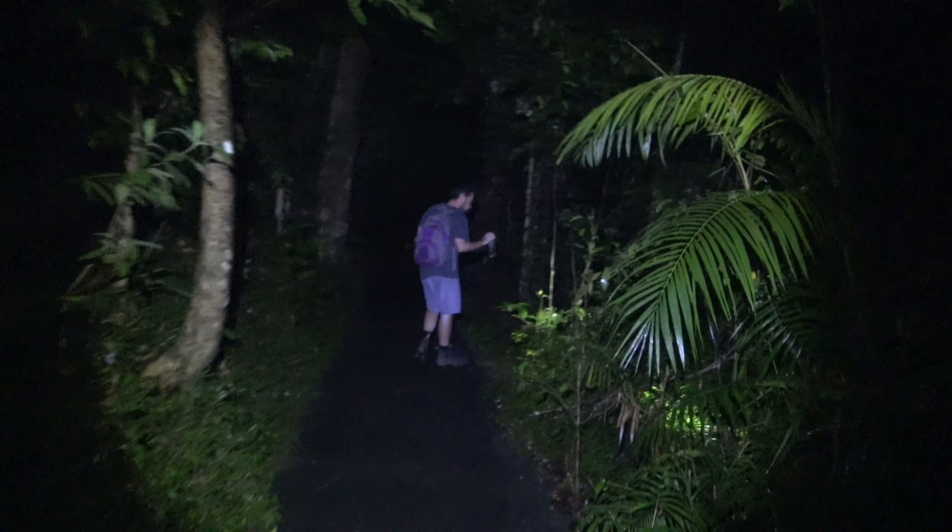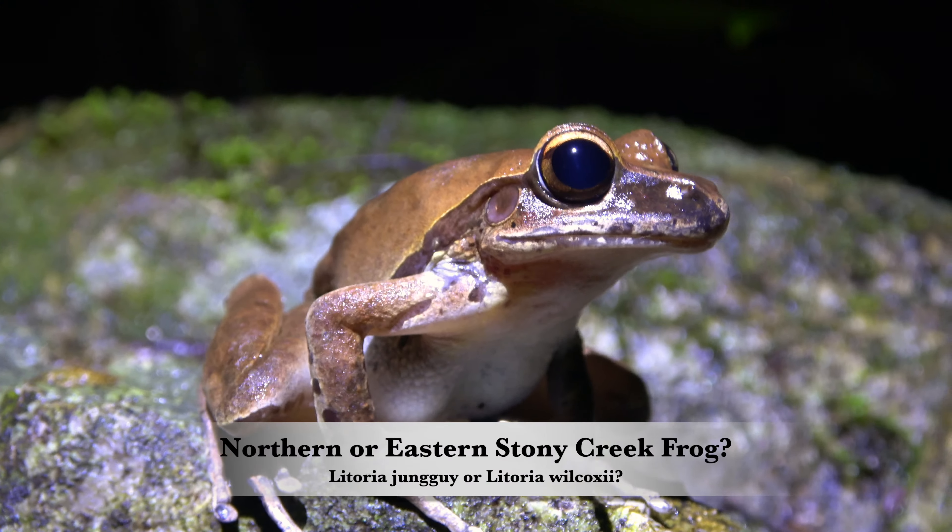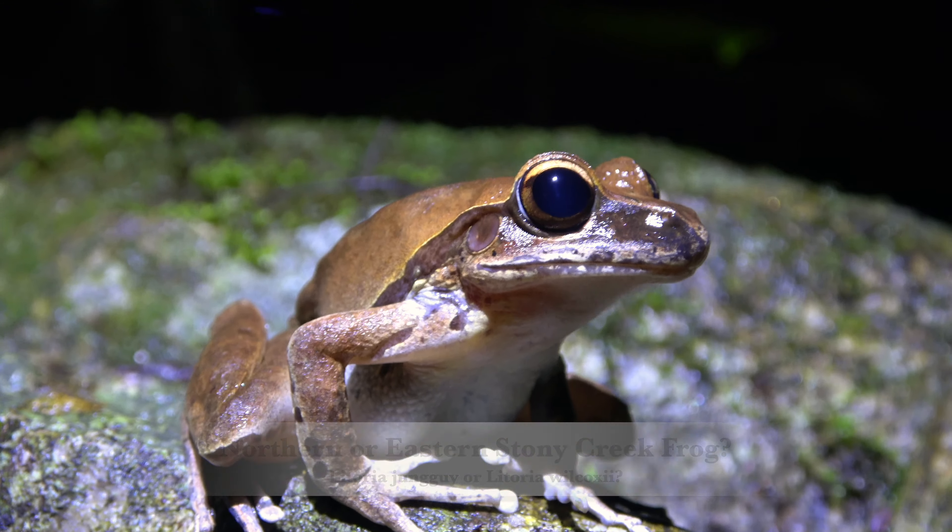We spend hours each night trying to find the frogs for this film. Many we pass by briefly as they are super common species, like this stony creek frog.